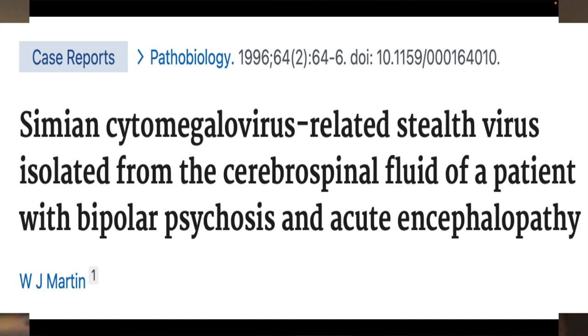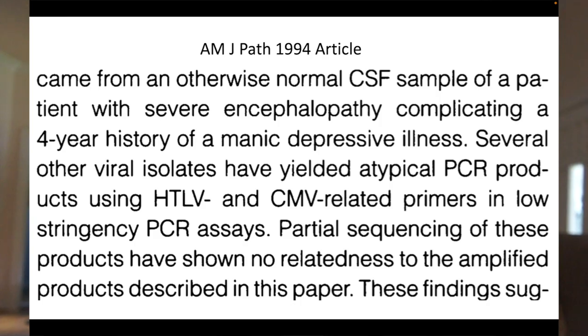We also had several other viral isolates that had yielded atypical PCR products using different primers. We partially sequenced those, and again they had no relationship to the African green monkey, and some of them appeared to be more cellular in nature.